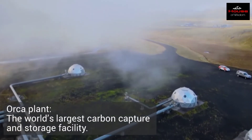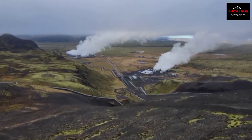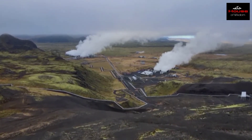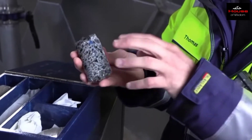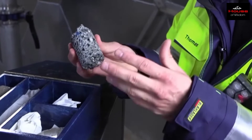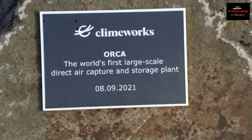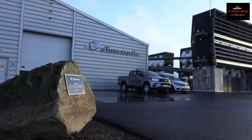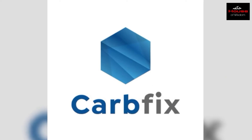The Orca plant is the world's largest carbon capture and storage facility. It is located on a lava plateau in southwest Iceland. This power station turns carbon dioxide into stones, permanently disposing of CO2 rather than just recycling it. The facility was developed by Climeworks AG, a Swiss startup specializing in CO2 capture technology, in partnership with CarbFix, Iceland's carbon storage firm.